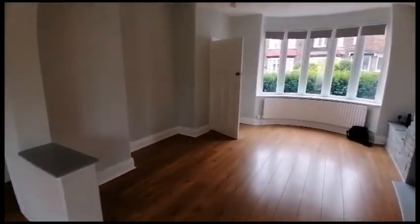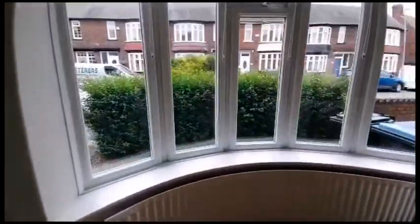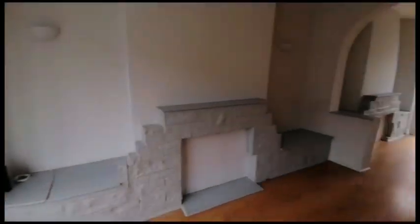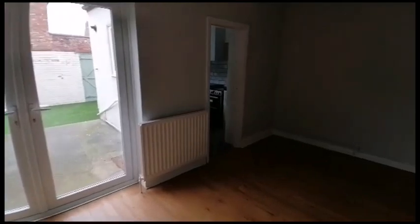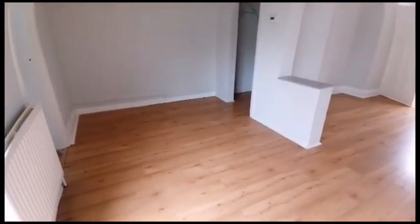We're starting off with the open-plan living slash dining space with a large double glazed bay window to the front elevation. Hardwood flooring with ample room for dining.